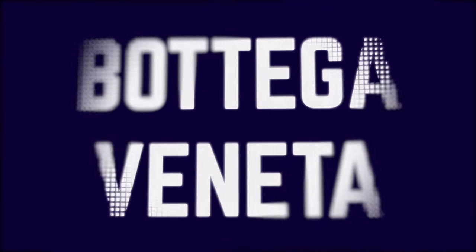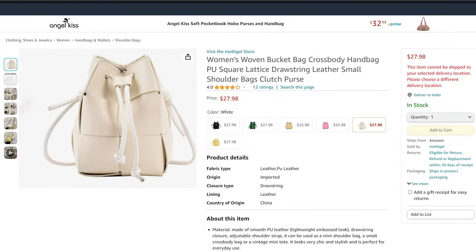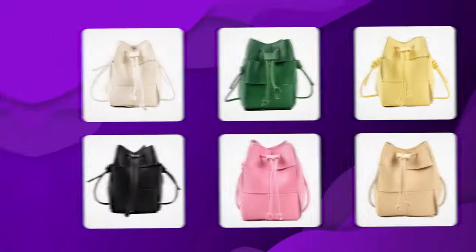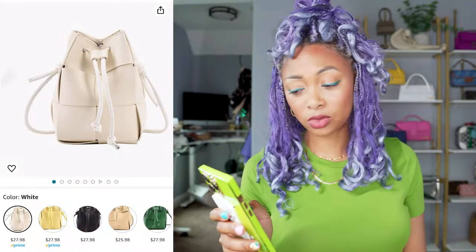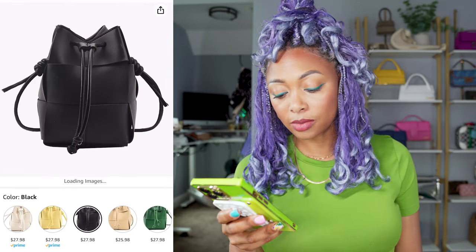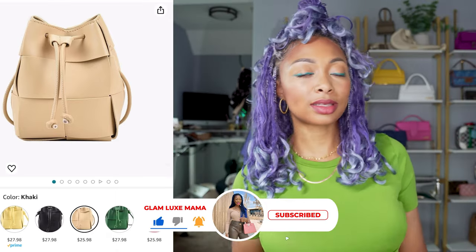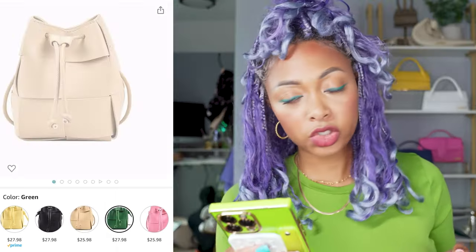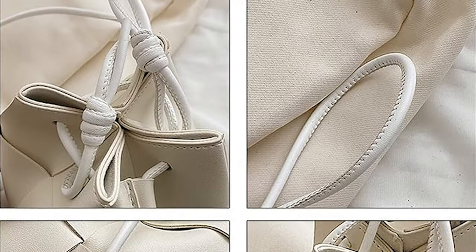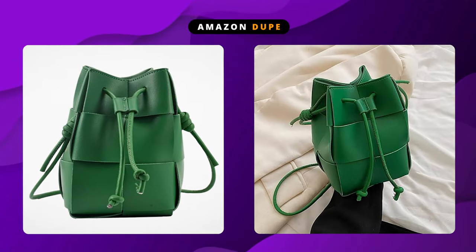Next on my list we have the Bottega Veneta Mini Cassette Bucket Bag — that one retails for $1,300. Or if you want to go to Amazon, it's $28. This one comes in a variety of colors just like Bottega does: white, yellow, black, khaki, green, and pink. This one is also PU leather. It has a drawstring and the entire thing is intrecciato leather inspired. It looks good to me.